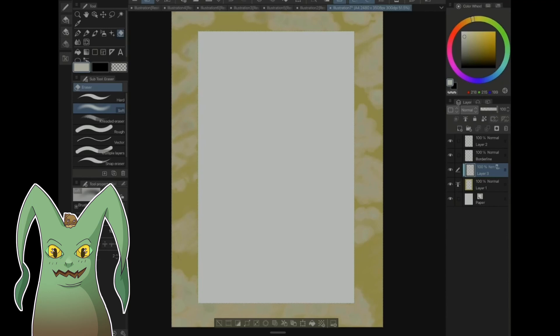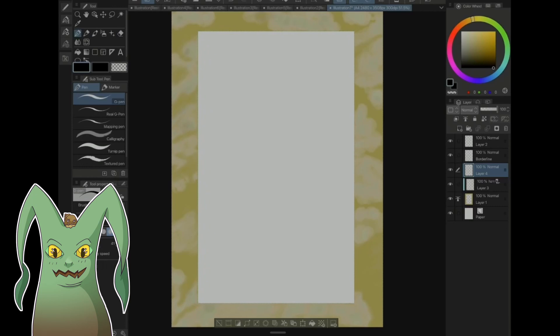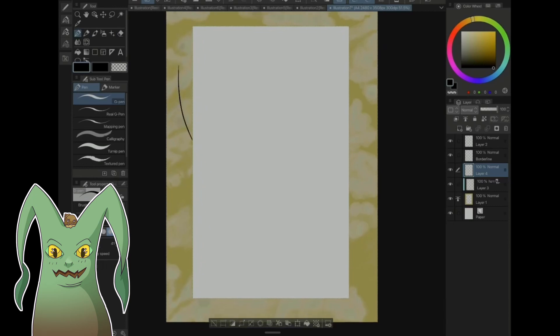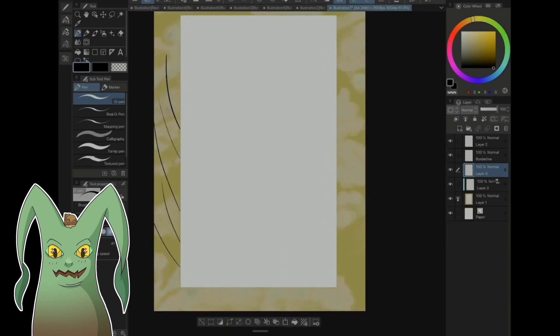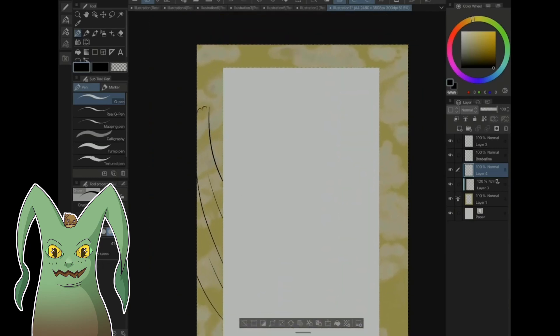Adding color to a woodblock cut is very difficult because each individual color has to be its own block. So if you want 20 different colors you have 20 different blocks. You have to go from lightest to darkest, and you have to register them so all those blocks line up with the paper — even the slightest bit off and everything is off kilter. I have personal experience with that because I did woodblock — you remember the amount of times I cried over registration marks!